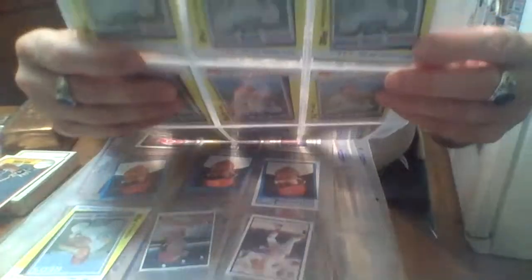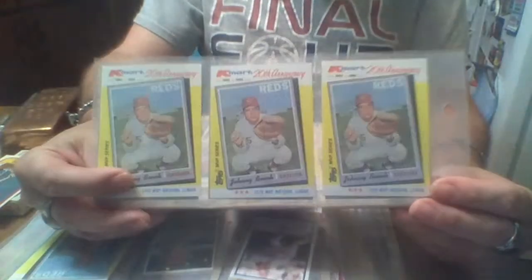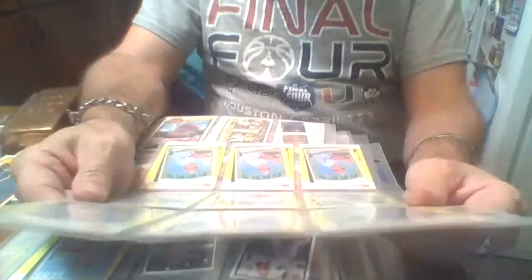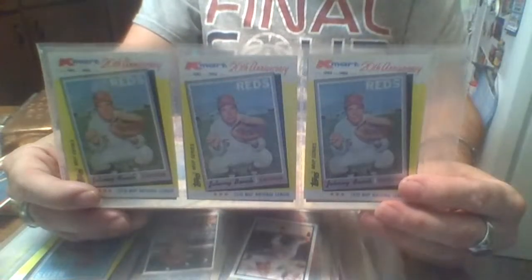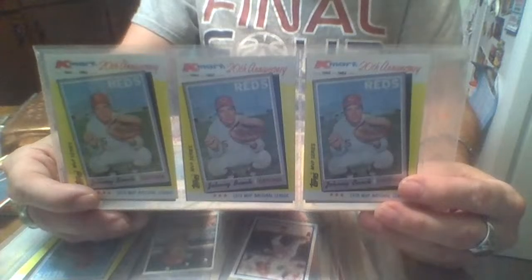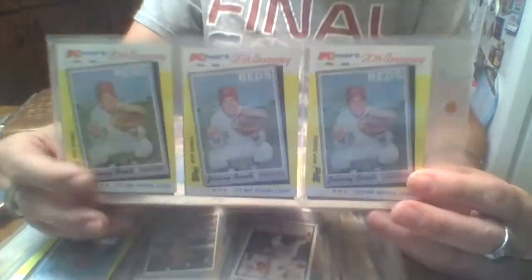These are the K-Mart ones — they couldn't give them away at the time; nobody was buying. I think these are '82 — yeah, they're limited to a couple million, that's why these never took off much. They're just remakes of some of his cards.